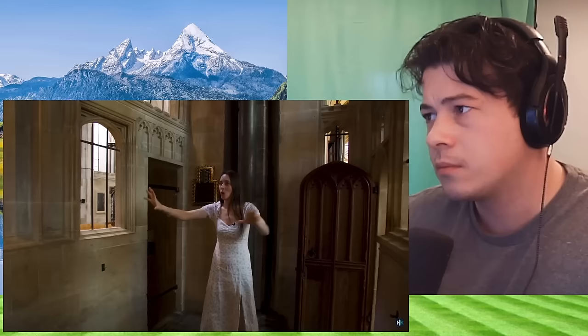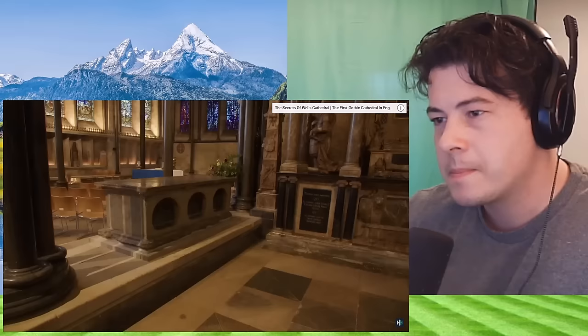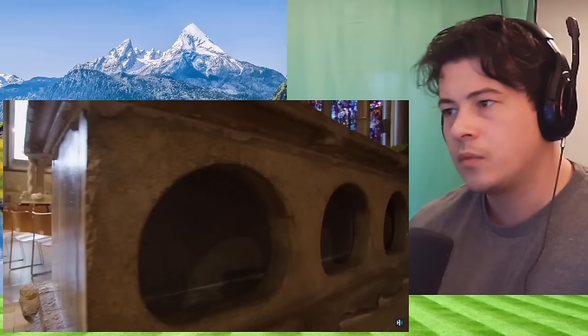This is a chantry chapel — chantry chapels were mostly built from the 1300s to the 1530s. It was a place to chant or sing prayers to God for a dead person's soul. Originally this would have been decorated with bright colours and all sorts of statues. My favorite detail is this carved butterfly above the entrance — we have no idea why it's there.